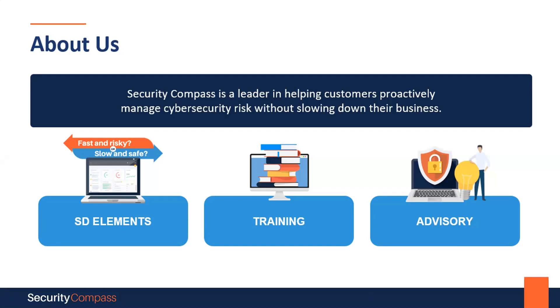We have three key offerings. Our flagship product, SD Elements, enables organizations to manage software security without slowing down development through automation. Our modular role-based e-learning solutions empower organizations to embrace DevSecOps. And our strategic advisory services offer expertise in cloud security, pen testing, and red teaming for a better security posture.